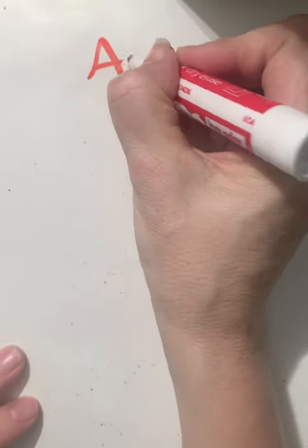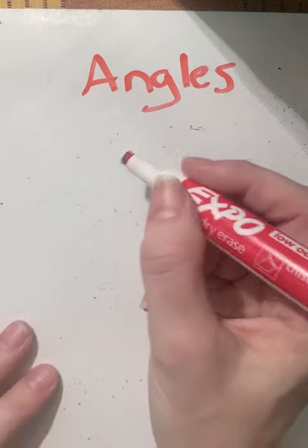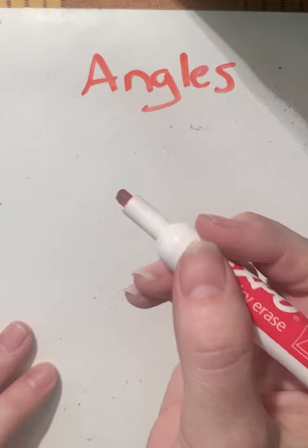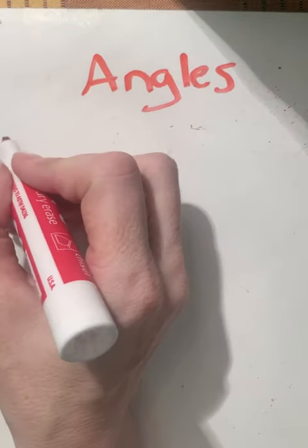The next thing I want to show you is angles. You should be pretty familiar with angles from third grade — I know they introduced them — and there are four different types of angles I want to show you.